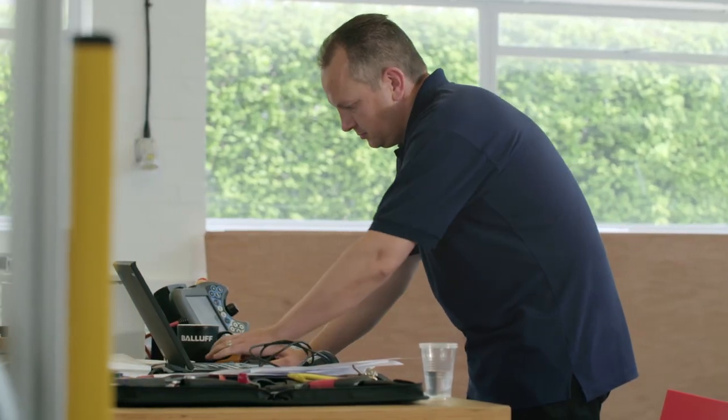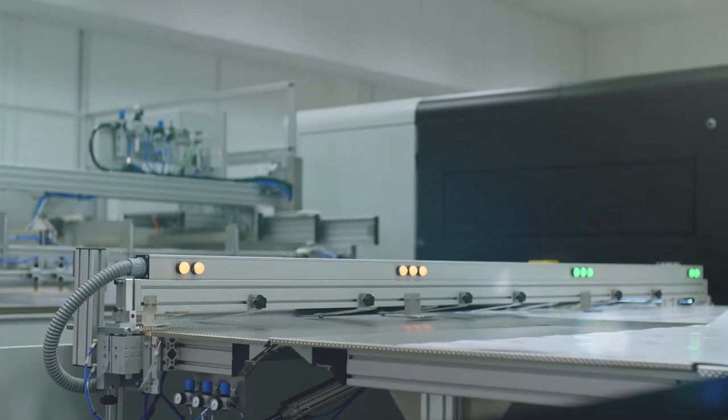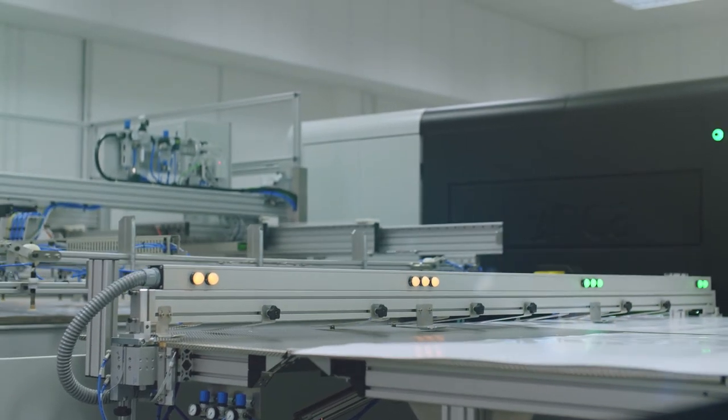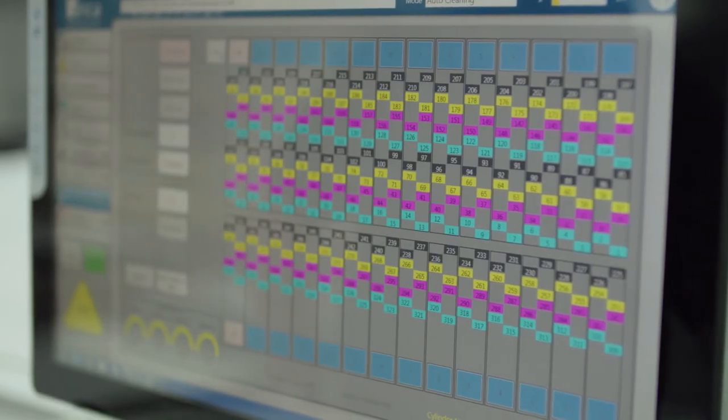We have sold over a thousand inkjet systems and over 70% of those are still producing commercial work. Buying Inca is a long term commitment and we fully expect the product to be delivering quality output for you year on year.